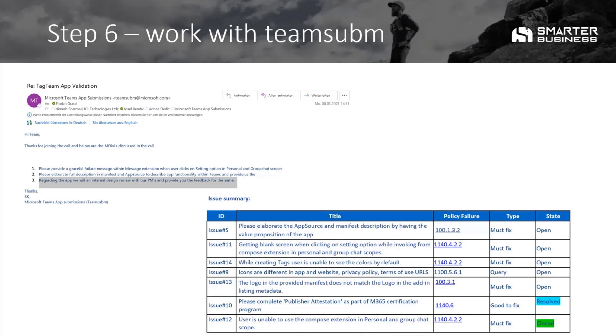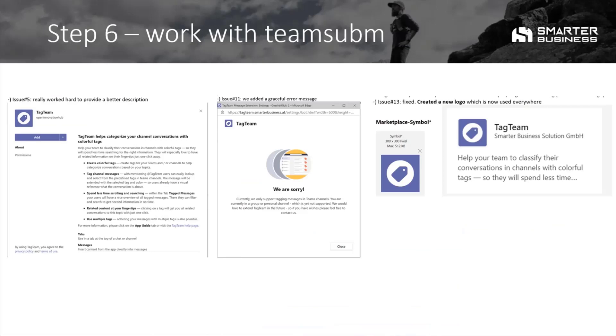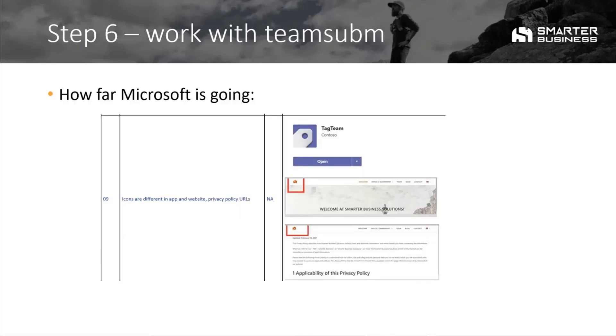Then we started the real work with the team submission team. We had a half-hour presentation with them showing them everything, and then they reached out again. Of course, they made a recording of it and showed it to the other team members to get a spec with more detailed information on what we should do and what we should fix. We worked really hard on better descriptions, graceful error messages, and also created a new logo.